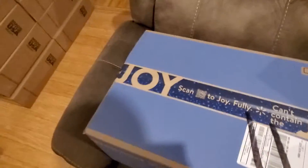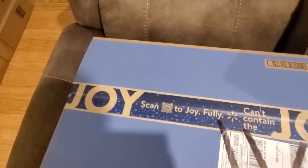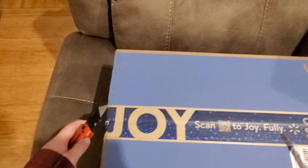Now we're gonna go down here to the medium-sized box. I've gotten Walmart boxes that are much larger than this before. If you've been watching the channel for a while, you've probably seen me open some of them.